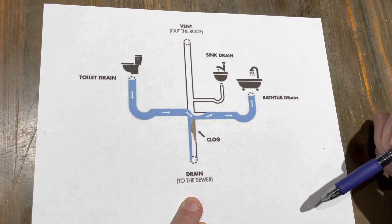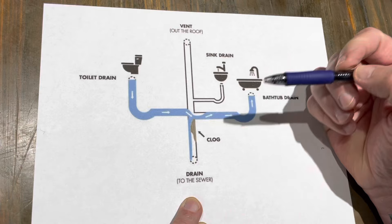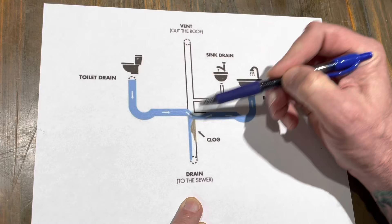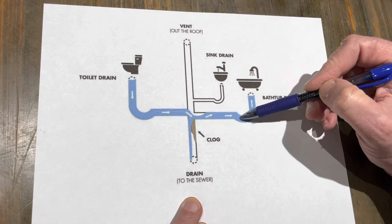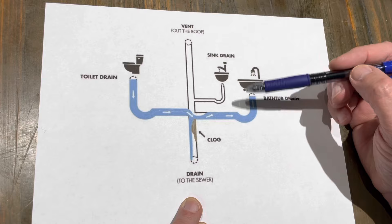Incidentally, this stack vent on your roof is a great access point for snaking a clog rather than trying to come in and make all these corners and turns through the toilet or the tub or shower. We can come straight down through the top, and at some point I'll do a video on snaking the plumbing lines from various locations.